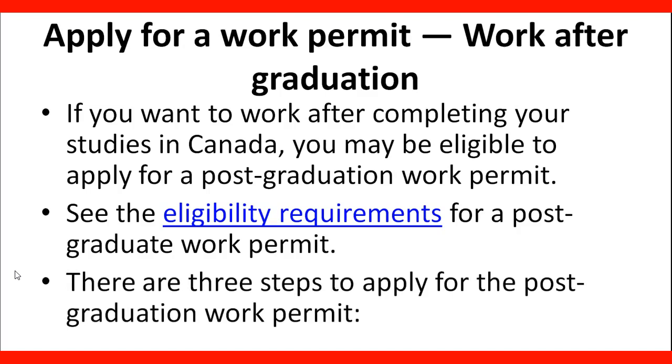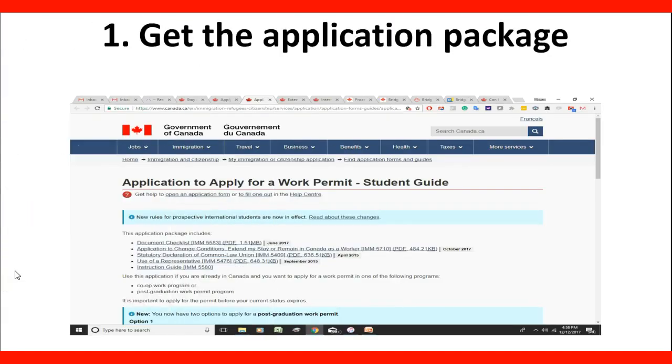There are three steps to apply for the Postgraduate Work Permit. Step number one: you need to get the application package. When you go to the website of the Government of Canada, look for that package with the forms that are required and the documents.